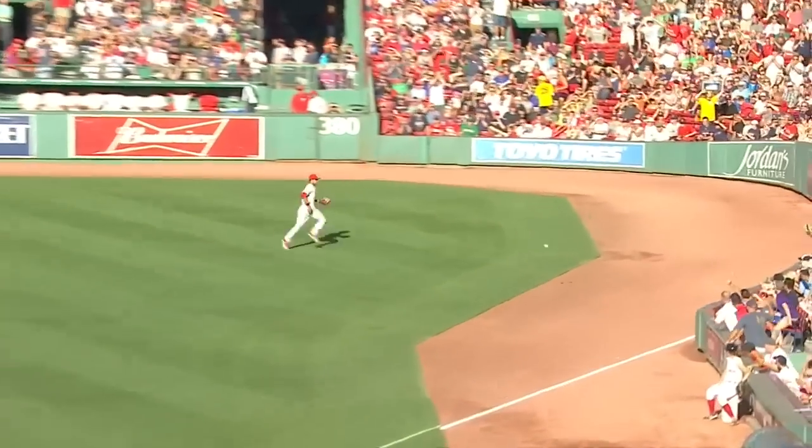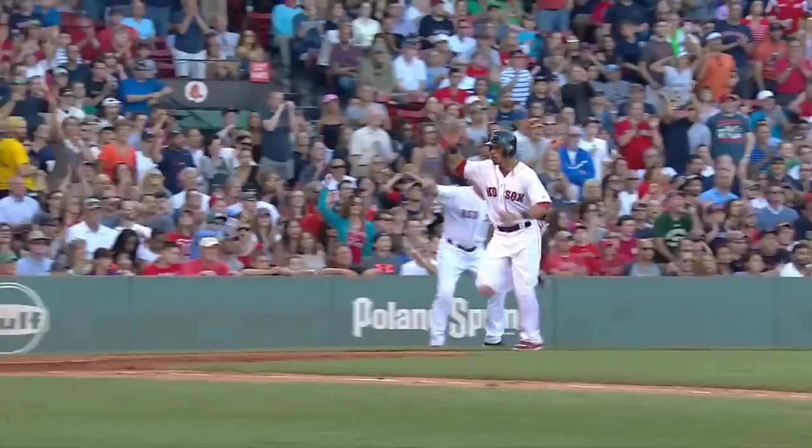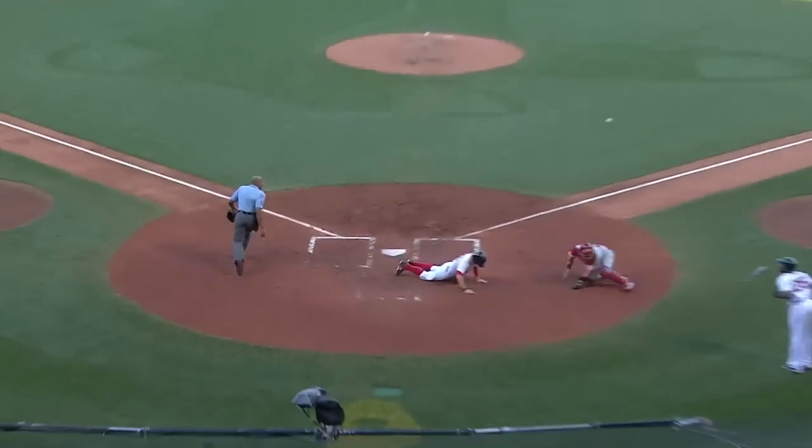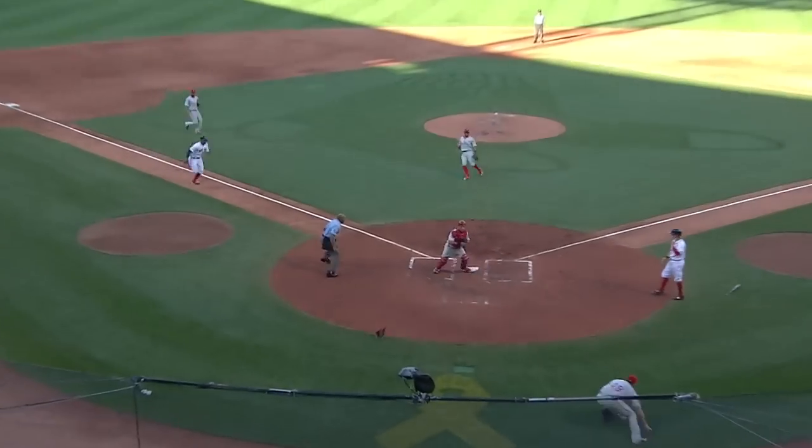Line to right field and this ball is going to get down and head towards the corner. Bradley will score. Betts will score. Here comes Holt from first base. Throw to the plate. Holt will score. Three runs are in as the ball gets away and now here comes Xander.